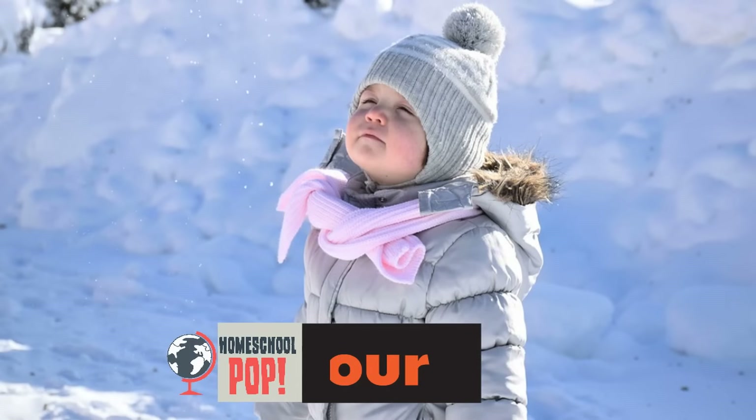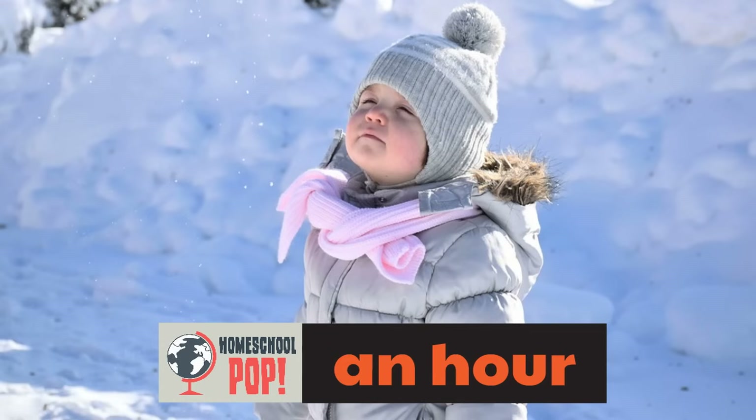Here's an example of an hour: a girl playing out in the snow. She would want to play in the snow for like an hour — 60 minutes. One minute wouldn't be enough, and one second, well, that's just like saying hi. An hour is 60 minutes — a good long time to play out in the snow.